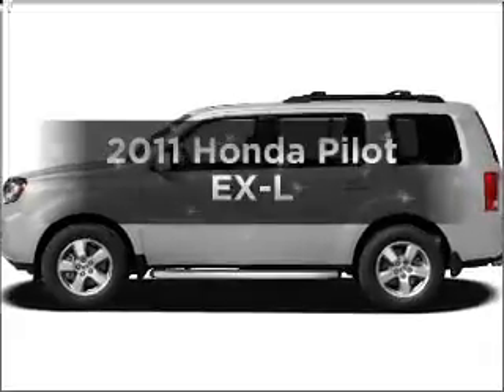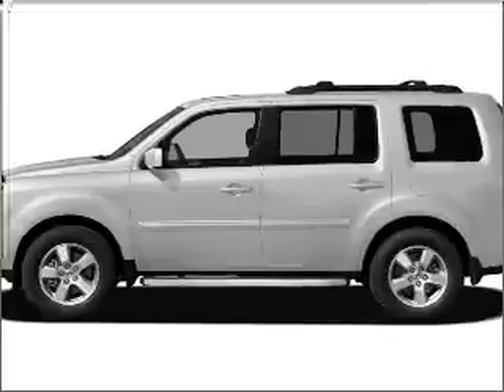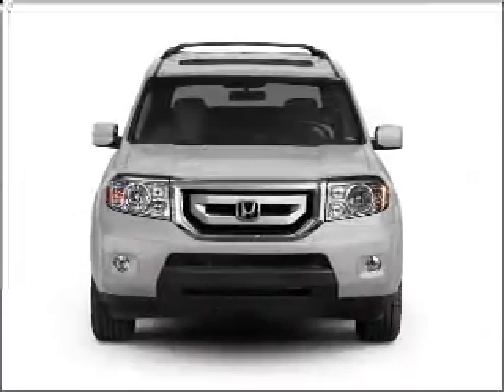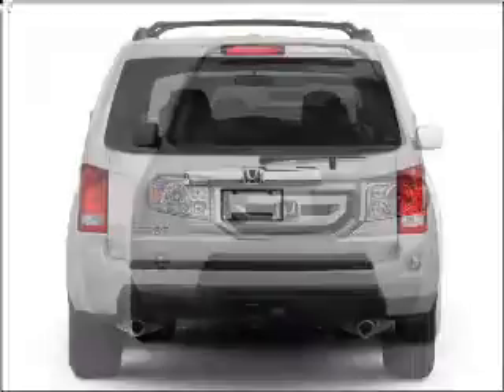Imagine yourself in this 2011 Honda Pilot. If you're looking for an automobile with great attributes, look no further. With a reliable six-cylinder engine connected to a smooth-shifting five-speed automatic transmission.